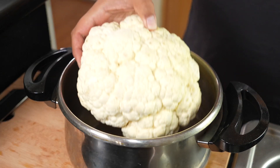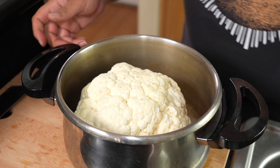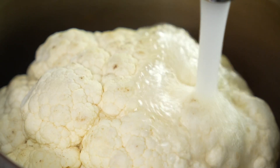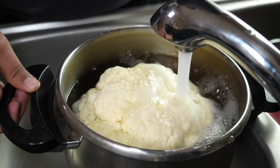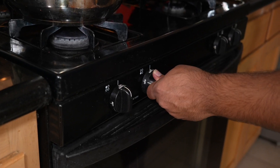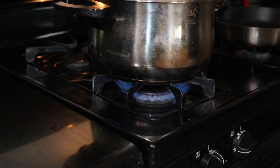Let's start cooking. First I put the cauliflower in the pressure cooker and fill it with water — about two inches from the top. Then I put it on the stove and wait for the water to boil.